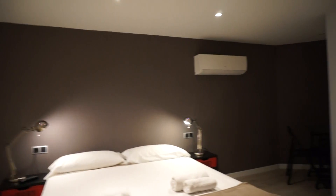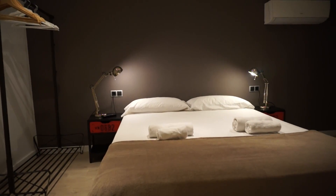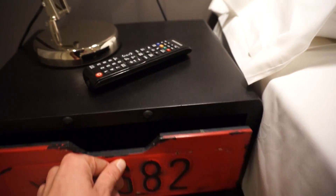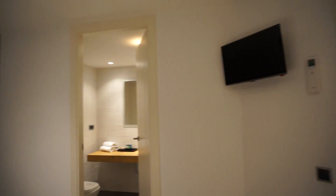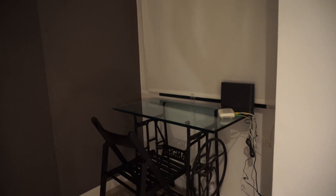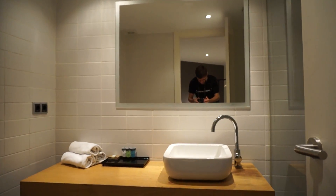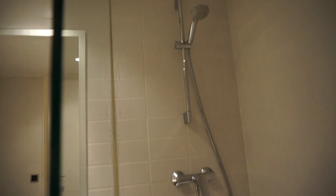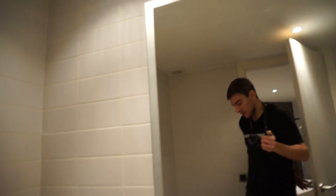Bedroom number one with en-suite bathroom. This fantastic bedroom has a double bed, two bedside lights, and an AC unit. There is an open closet to hang your things and some shelves for personal belongings. You have a TV and a desk area with Wi-Fi in the corner. This bedroom is interior. The en-suite bathroom has a nice mirror, sink, toilet, and a shower behind a glass door — so you don't need to go outside.